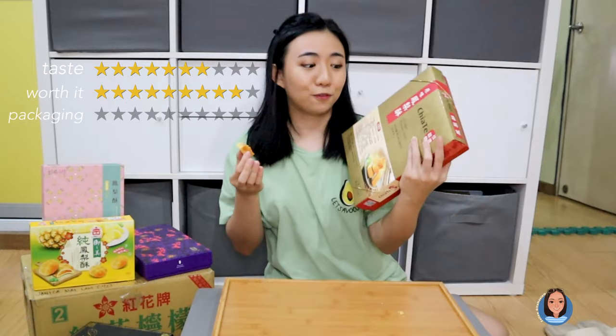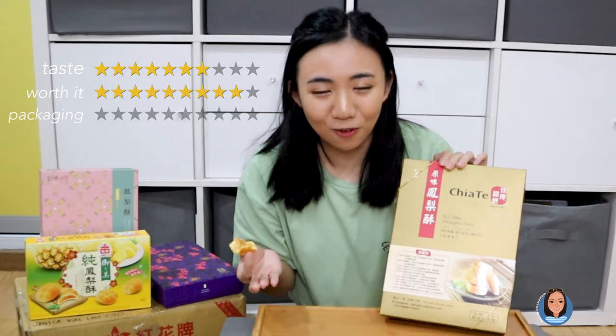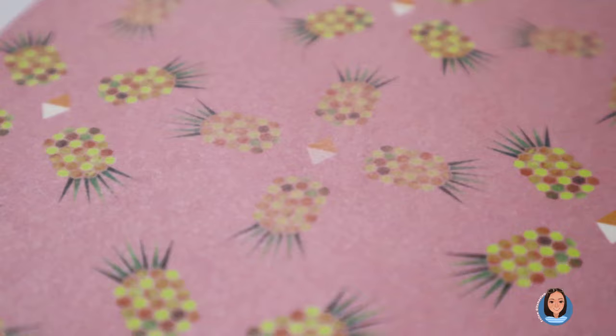For taste, I would say this is a 7 out of 10. Is it worth it? Yes — I'd give it a 9 out of 10 for value. For the packaging, I do like it. It's got the brand and the picture. Red and gold seems like a good color combination if you want to send something that feels a little more fancy. I'd say 7 out of 10. On to the next one.